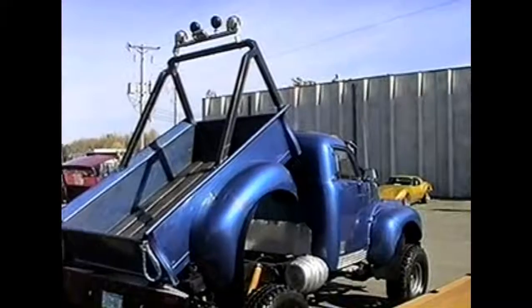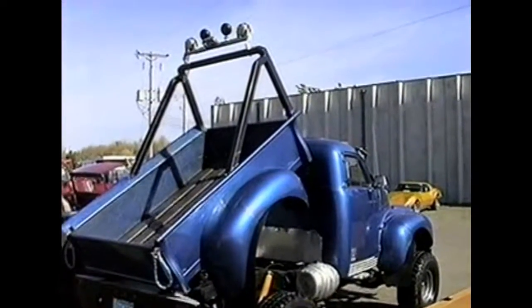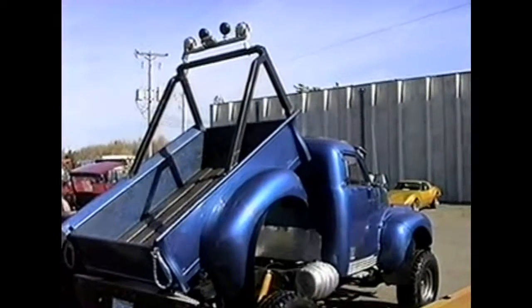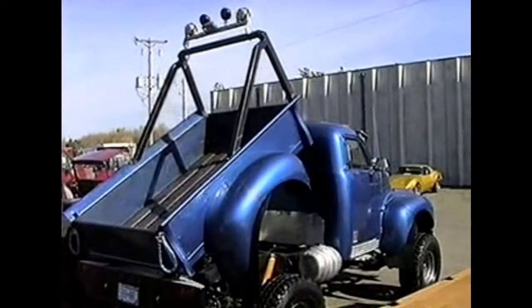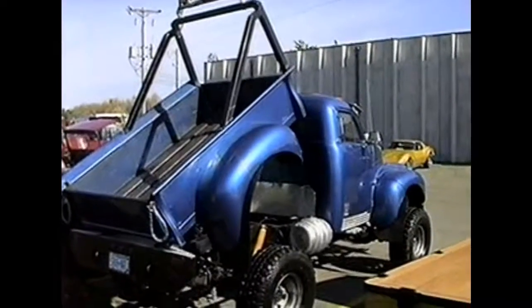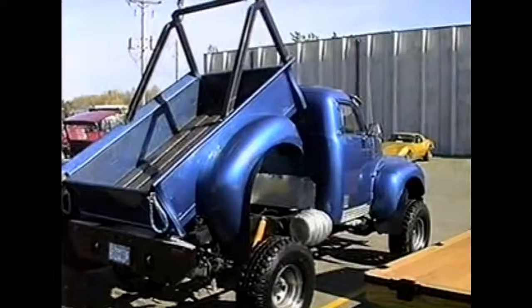Now we're going to just move around to the back of Tim's truck, taking a look at some of the features of it. You can see he's got it looking pretty good for today's show. Hey, those look like beer kegs on the side of that thing. You don't suppose — nah, couldn't be. There must be fuel in there.